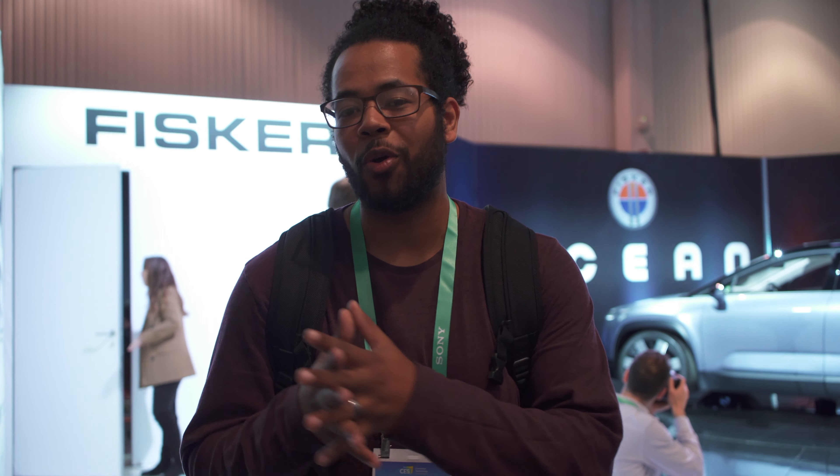Based on what we know now, I think I can say that this Fisker Ocean is going to be a pretty good SUV, but of course we have to wait to see what the exact numbers and exact specs are once it comes to production. If you like this, be sure to like this video, subscribe to Ride Tech News, and we'll see you in the next video.